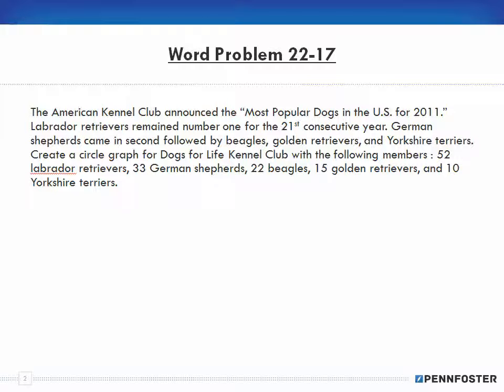Problem 17 says: the American Kennel Club announced the most popular dogs in the US for 2011. Labrador Retrievers remained number one for the 21st consecutive year. German Shepherds came in second, followed by Beagles, Golden Retrievers, and Yorkshire Terriers. Create a circle graph for a kennel club with the following members: 52 Labs, 33 German Shepherds, 22 Beagles, 15 Retrievers, and 10 Yorkshire Terriers.